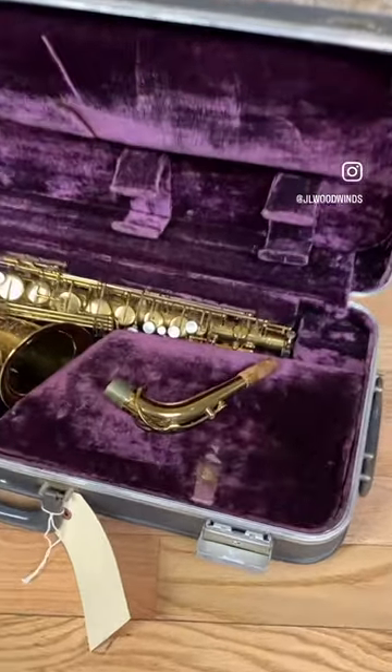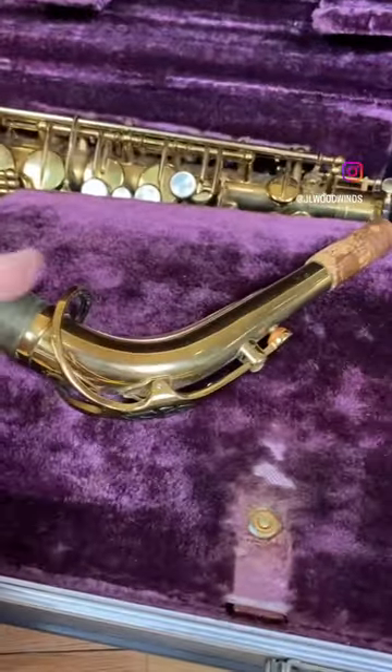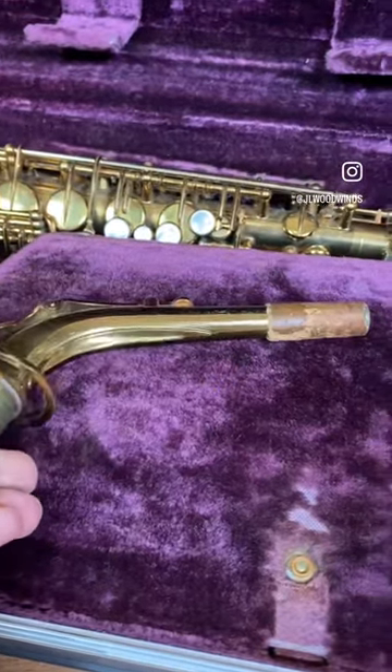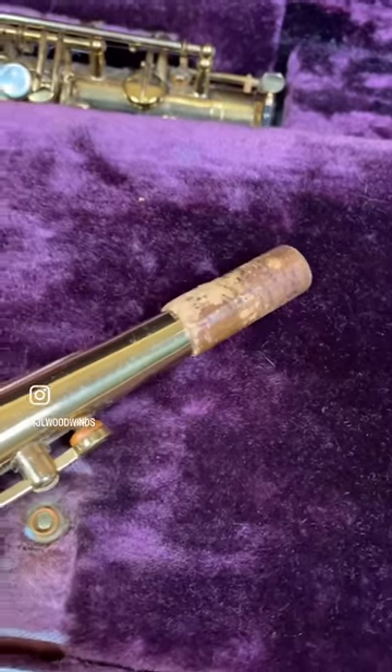Hey everybody, hope you're doing great today. Check out this absolutely stunning, all original 1962 Selmer Mark VI Alto that just came into our shop for sale.